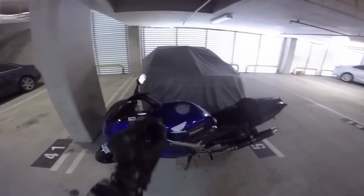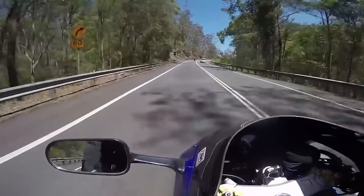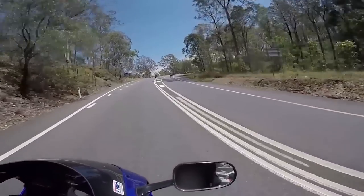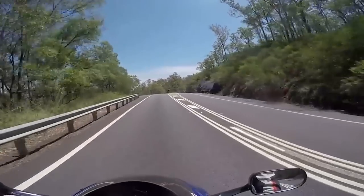The RVF400. I got the opportunity to ride this little gem of a bike back when I visited Australia last year, and even though I was used to riding an FZ09, a 675R, and even some liter bikes, this little bike never failed to impress me.